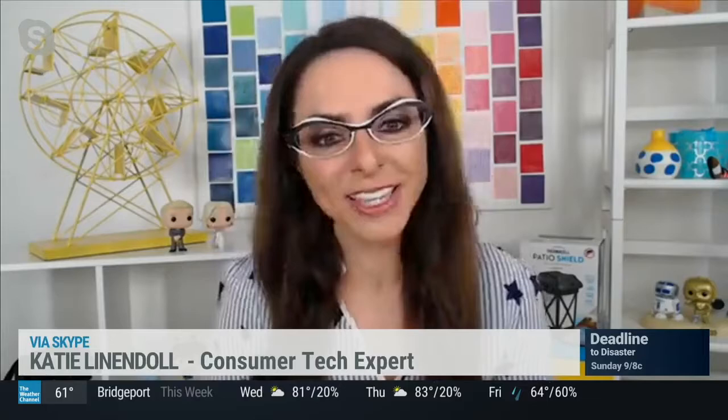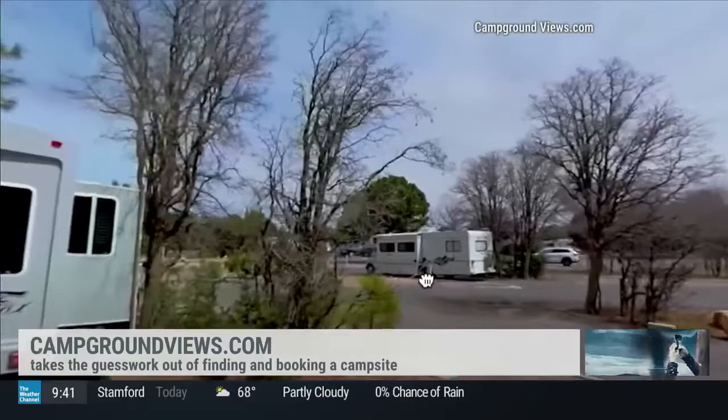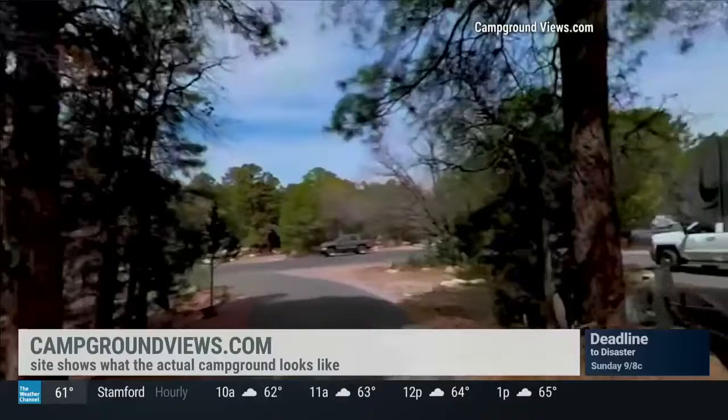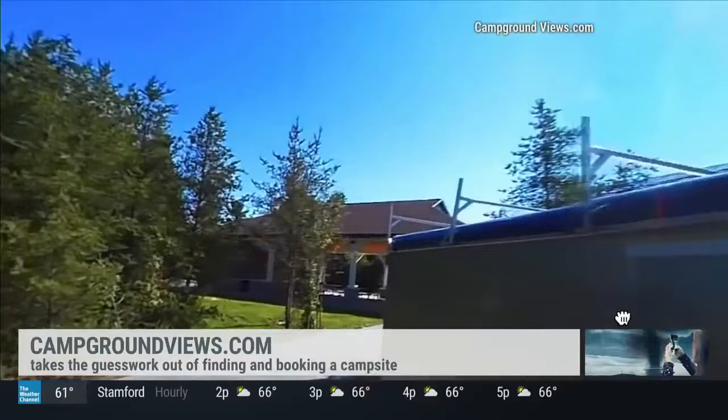Let me hook you up with some awesome gadgets. A lot of people have been cooped up and we are seeing campers and the statistics of people wanting to RV and get out there and adventure skyrocket through the roof. I want to start with campground.com, which is a really cool website that takes the guesswork out of finding and booking a camping location. What's really neat about campground views is the site provides photos of actual campgrounds with a library of 3,000 videos, 40,000 photos, and 360-degree videos. You can pull your screen around and actually see in 360 degrees what the campground will look like in a virtual tour.